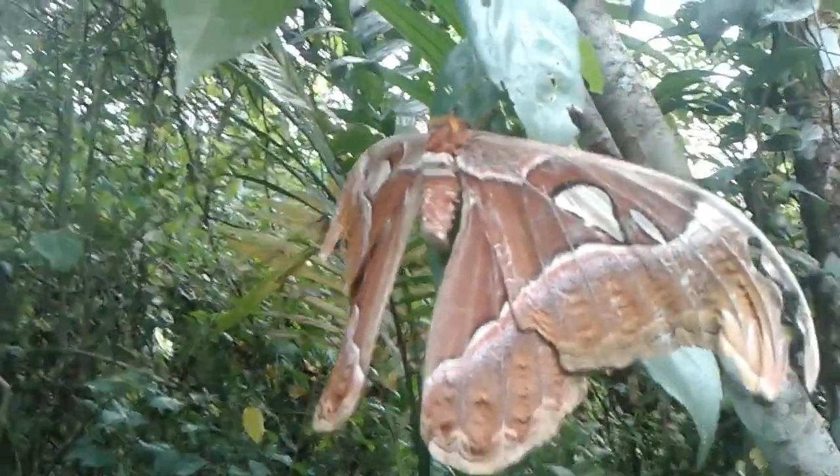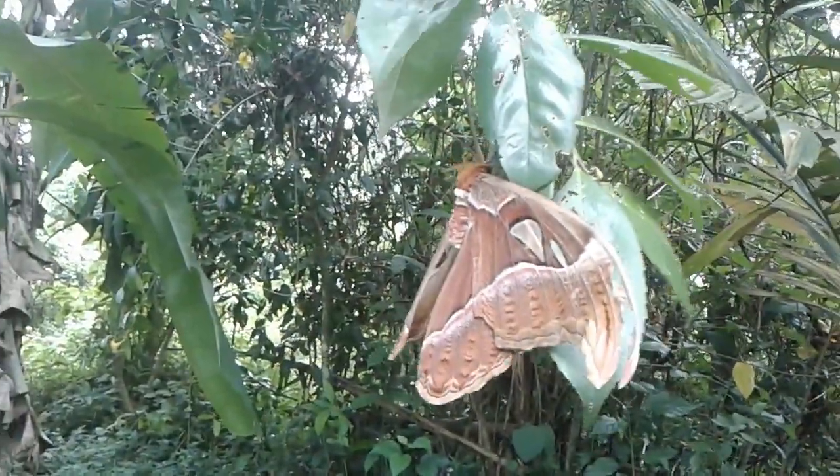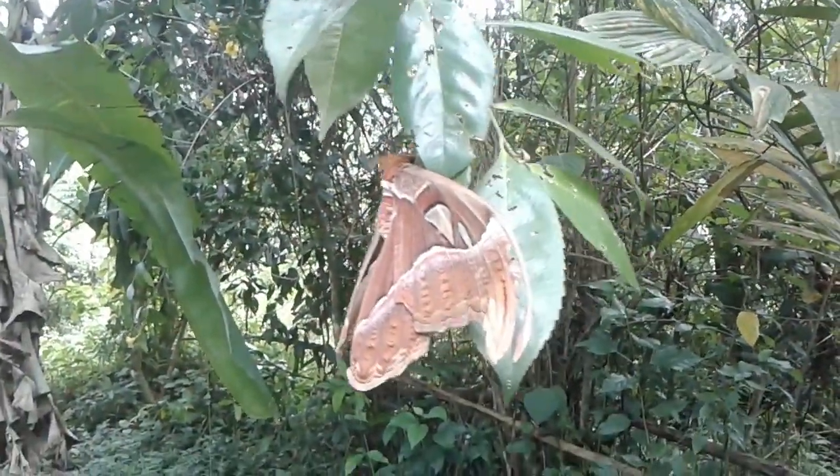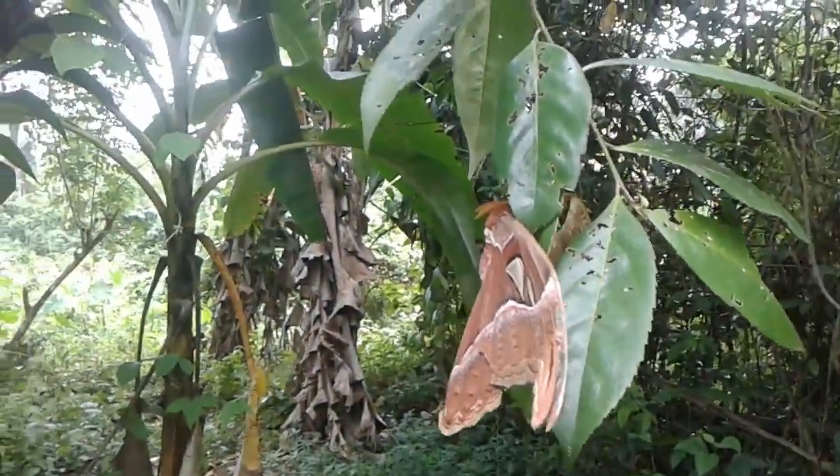As in most lepidoptera, females are noticeably larger and heavier than males, while males have broader antennae. The body is disproportionately small compared to the wings. The upper side of the wings are reddish brown with a pattern of black, white, pink, and purple lines.